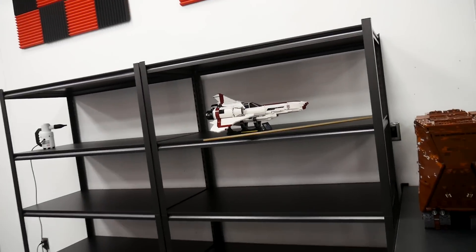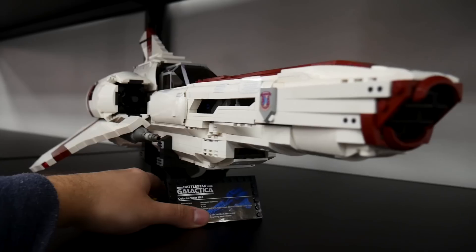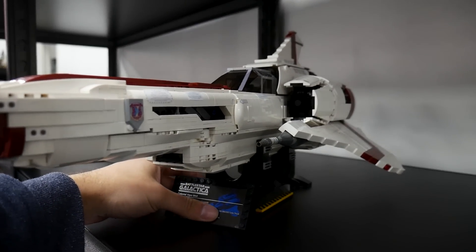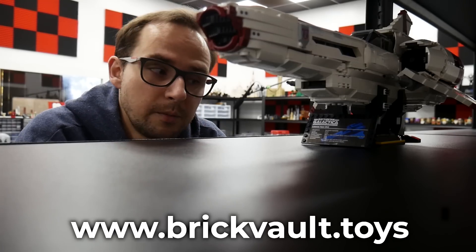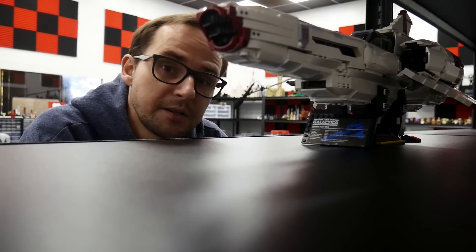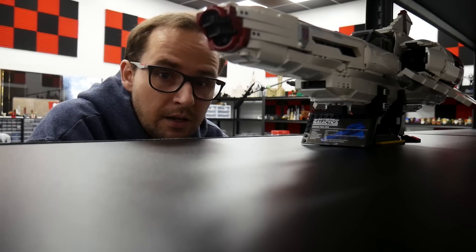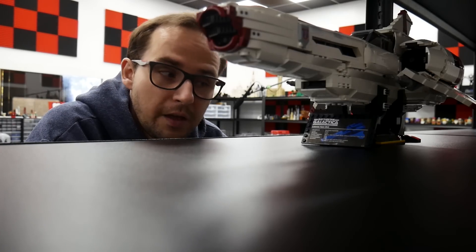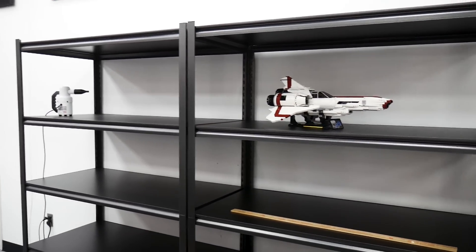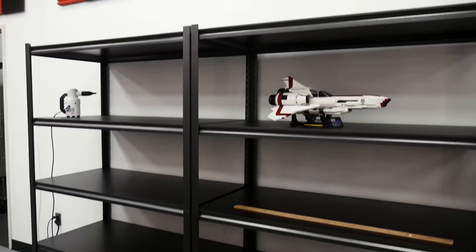Did you guys see the Ultimate Collector Series Colonial Viper from Battlestar Galactica? Jack did a video on this — we've got videos on the Spinner and the Viper that just came out. Instructions for this big bad boy along with the parts are available in our web store at brickvault.toys. I want to highly thank you for all the support in advance — any support you give us keeps us going, allows us to make those MOCs, and invest in more awesome things for the studio. The Viper is the first one to sit on that beautiful new shelf.